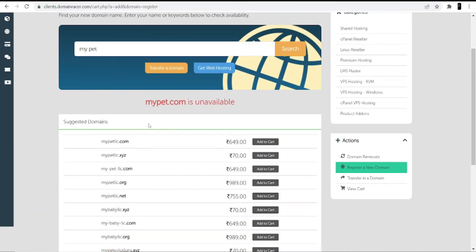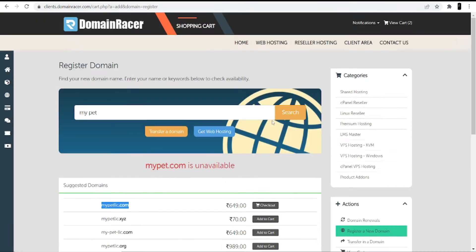If you are a developer and digital marketer, I suggest you go with the .com domain because it will show your presence globally and it also helps to rank your website at the top. Once you select the .com domain, click the Add to Cart option.